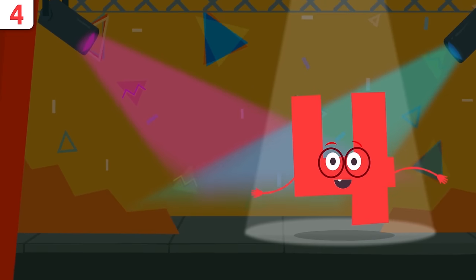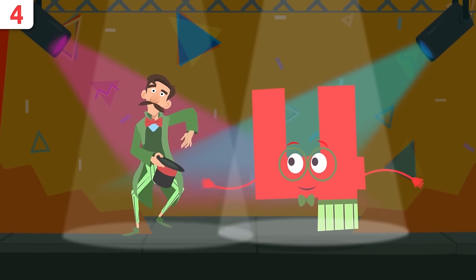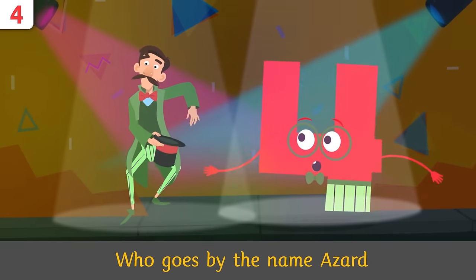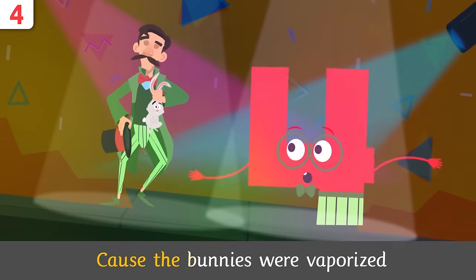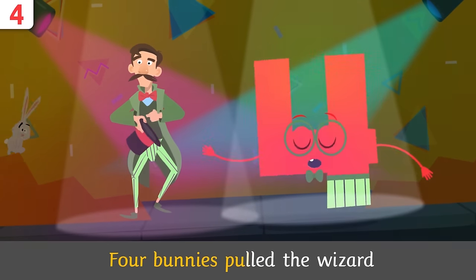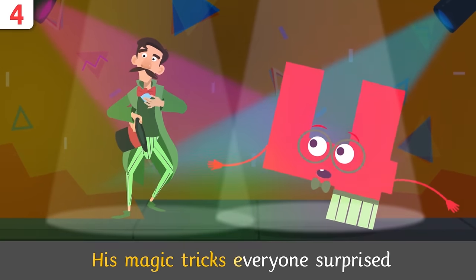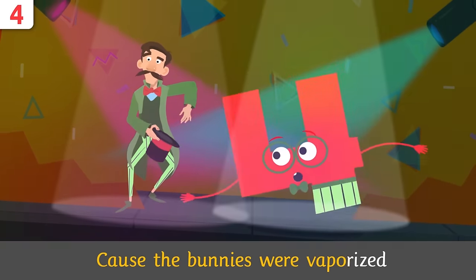Time to jiggle and dance a little! Wizard Hazard, come join us! Four bunnies pulled the wizard who goes by the name Hazard. His magic tricks, everyone's surprised, because the bunnies were vaporized!